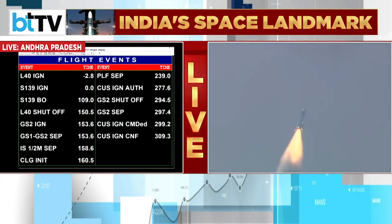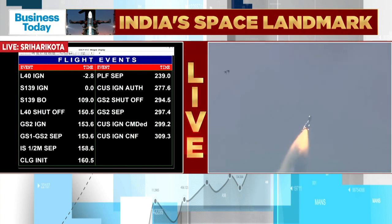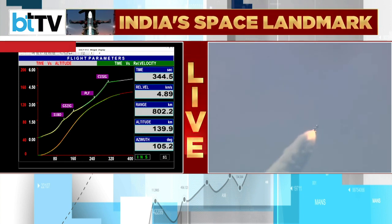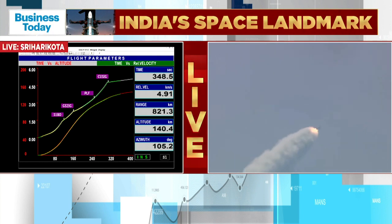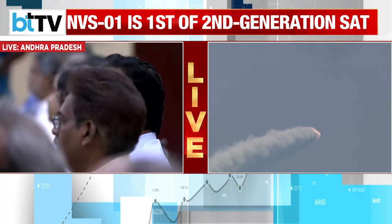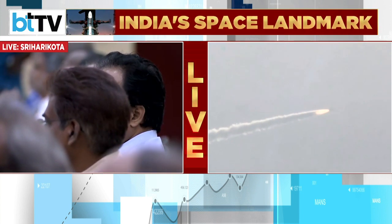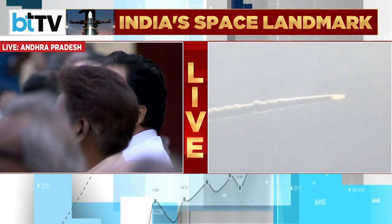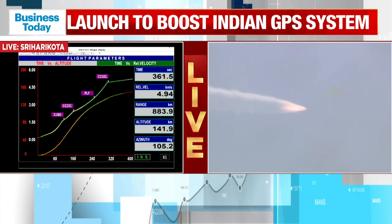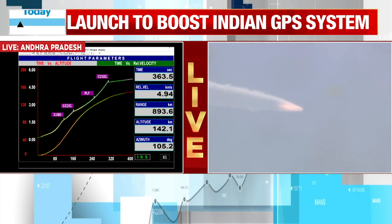The nominal thrust of the cryogenic upper stage is 73.97 kN, while the operated thrust is 83.34 kN. The cryogenic propellants have a specific impulse of 453.5 seconds. This is a very gentle engine, which is why we can hear a lot of signals here.